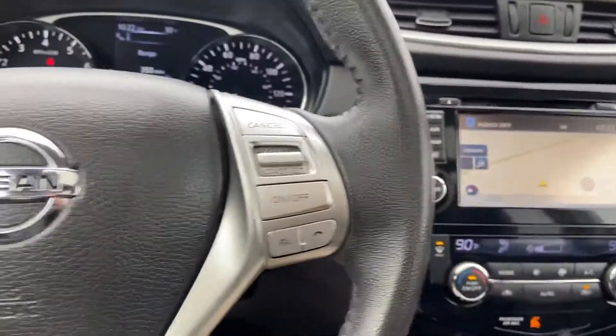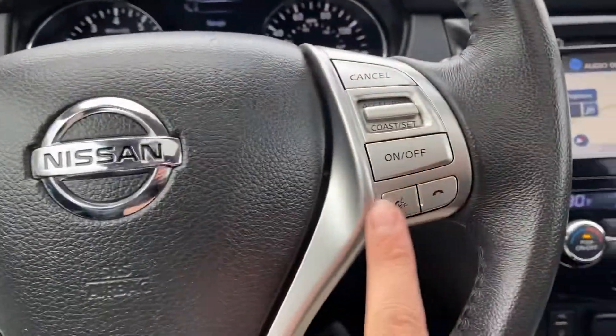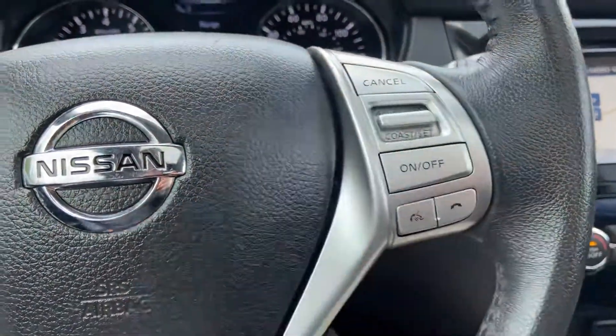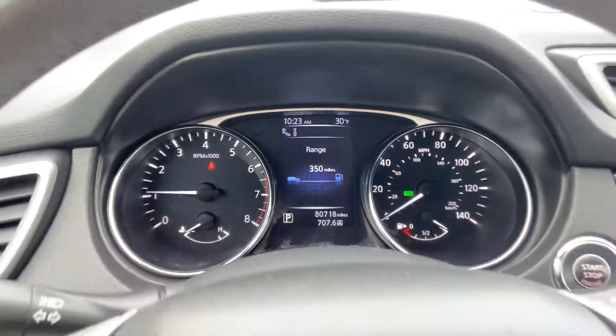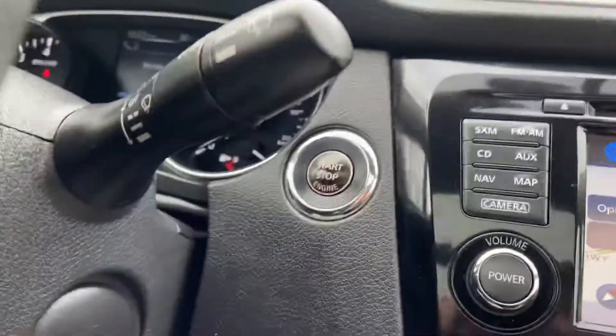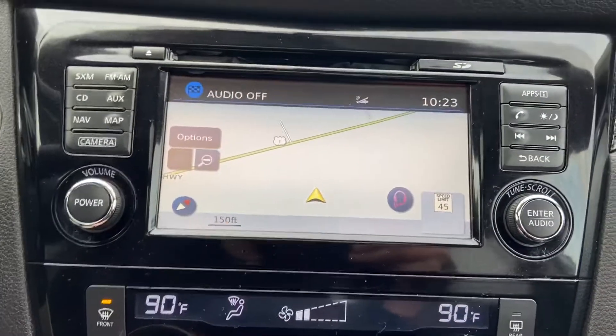You do have some functionality on the wheel as well. You have some adjustments for your audio system, some settings for your Bluetooth phone, and your cruise control. Shout out the gauge cluster — 80,718 miles on this Rogue. Got your push to start, got your audio system with navigation as well as your backup camera.